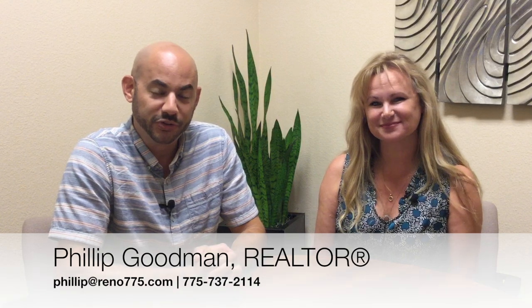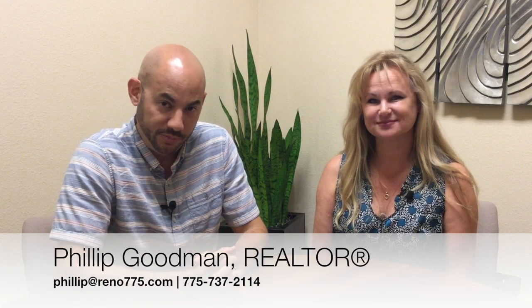Hi, everybody. I'm Phillip Goodman from the Drewsdale Real Estate Group at Keller Williams Group One Inc. in Reno, Nevada. And I'm here today with Chris Carrick, who is our Arrow Creek expert. How are you today, Chris? Doing well, Phillip. How are you? I am very good, thank you for asking.